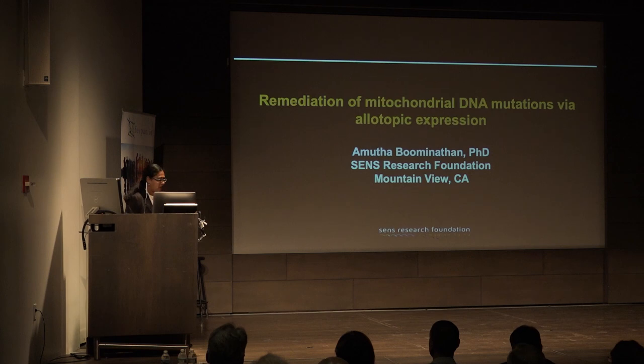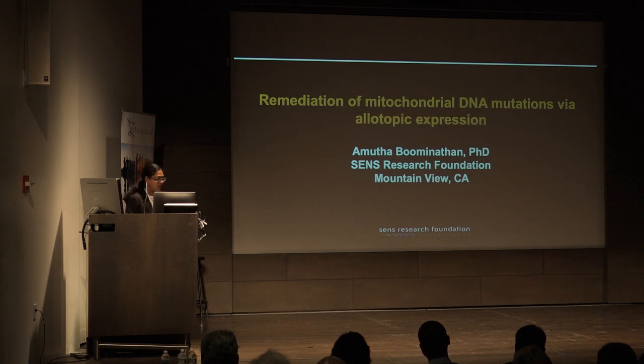First of all, I would like to thank Lifespan.io, especially Keith and Alina for giving me the opportunity to present our work. Today I will be discussing some of our progress and our challenges in addressing one of the seven arms of the damage in cells — that's remediation of mitochondrial DNA mutations via allotopic expression.